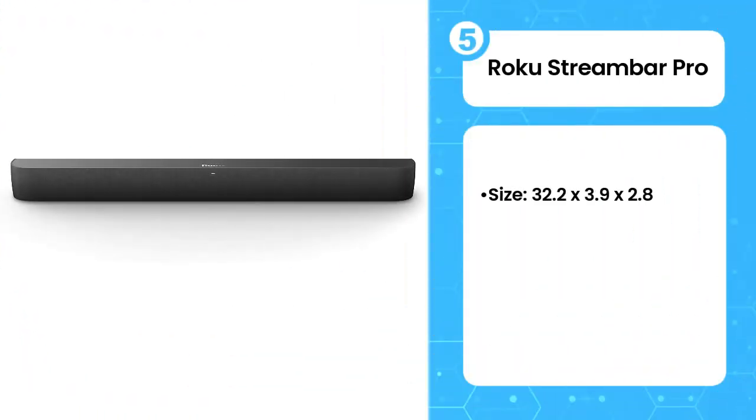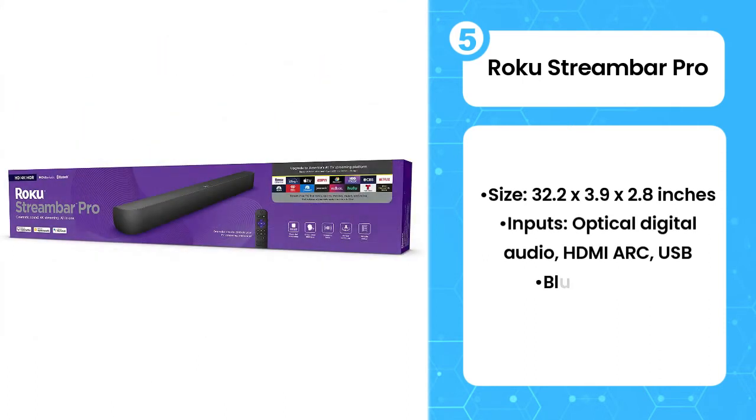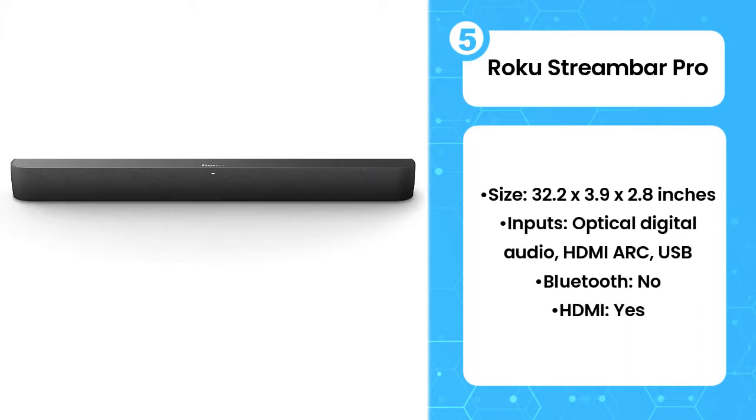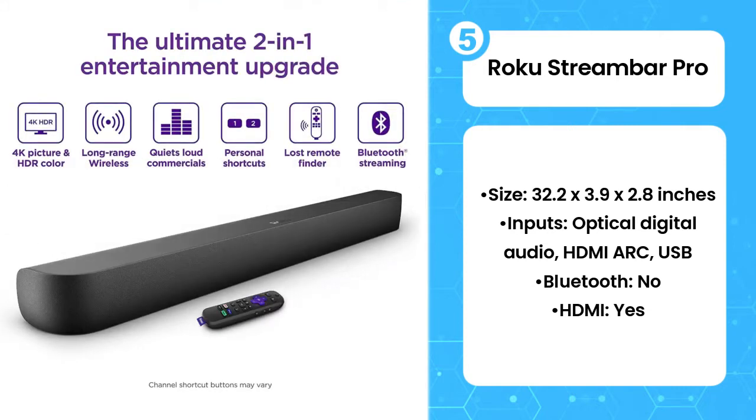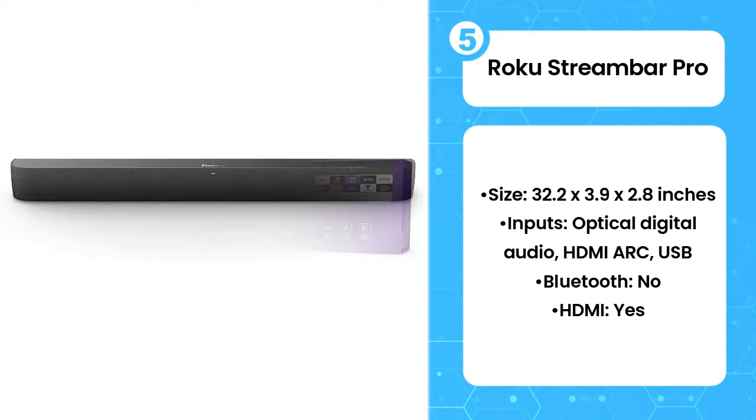Fifth on the list is the Roku Streambar Pro. One of Roku's earliest experiments in the audio space, the Streambar Pro is an impressive device that stuffs a 4K Roku streaming player into a tiny soundbar. Virtual surround sound is available right out of the box to fill up your living room. Bass is decent considering there's no subwoofer bundled with the package.